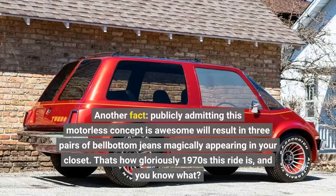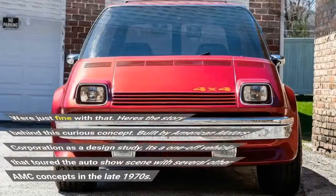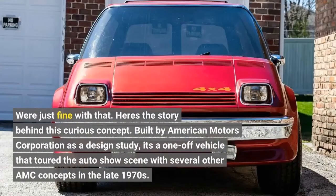That's how gloriously 1970s this ride is, and you know what? Fact — we're just fine with that. Here's the story behind this curious concept: built by American Motors Corporation as a design study, it's a one-off vehicle that toured the auto show scene with several other AMC concepts in the late 1970s.